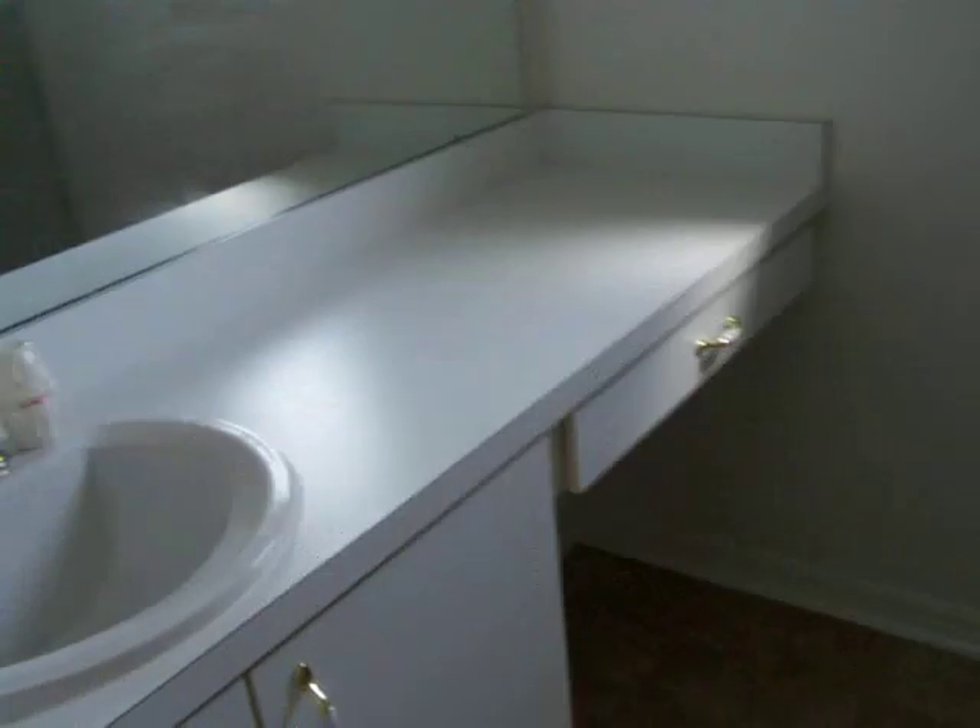Let's go into the master. Brand new carpet throughout the house. Walls are excellent, ceiling is excellent. You've got a good-size closet right here — no issues. Walls, ceiling, everything excellent. The master bathroom here — got a single sink setup. Walls, ceiling, everything is fine. This is a plastic shower door and a plastic shower enclosure.